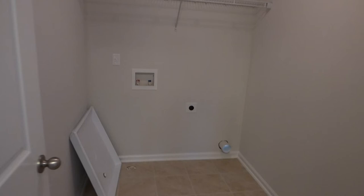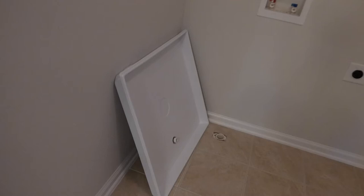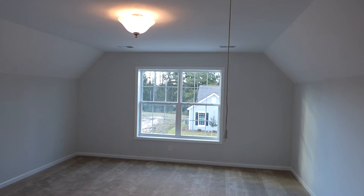Here's our laundry room at the top of the stairs. The washer and dryer are not included — that's where your full-size washer and dryer will go. This fiberglass pan will go underneath your clothes washer in case there's a leak of some sort. It really seldom happens, but it's good to be prepared.